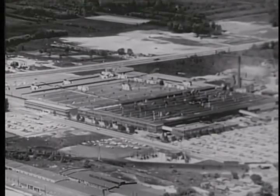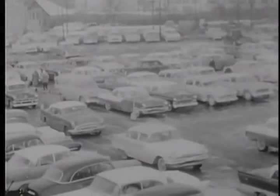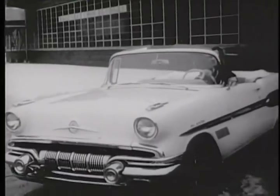From the Rochester Products Division of General Motors in Rochester, New York, the carburetor capital of the country, comes a new engineering development for America's automobiles.